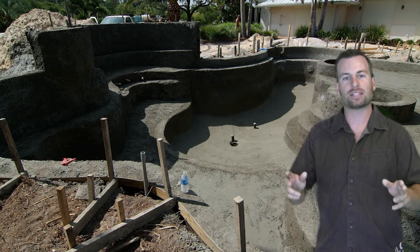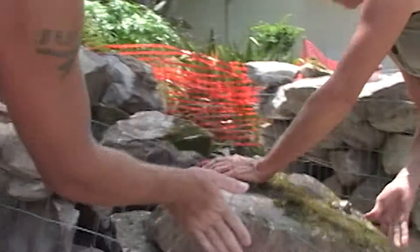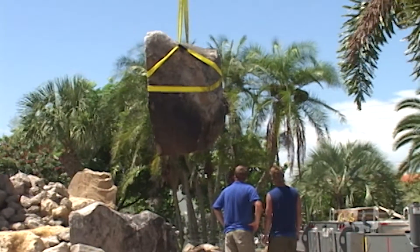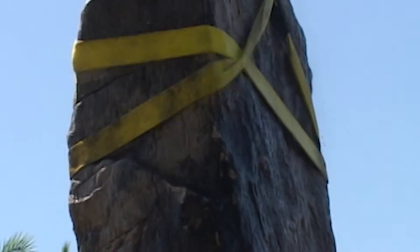This isn't your ordinary design and build show. Because my jobs are so challenging to build, I have to design them but I also have to build them. I have to be there to make sure these rocks are going to fit together and sometimes things don't go as planned. There's a lot of heartache that goes into building an all-natural grotto freestanding. This show is going to be awesome because you'd never know what's going to happen next — because I never know what's going to happen next.